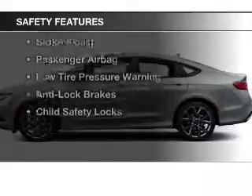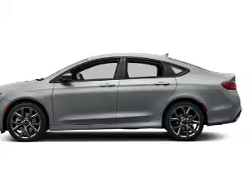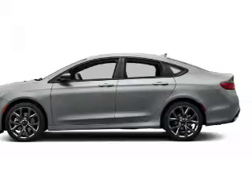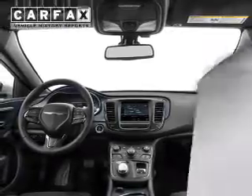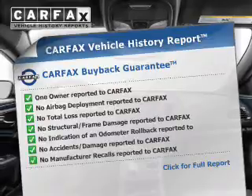Safety was made a priority with these features: a backup camera, side airbags, brake assist, a passenger airbag, low tire pressure warning, anti-lock brakes, and child safety locks.